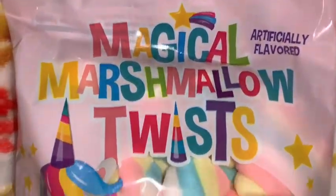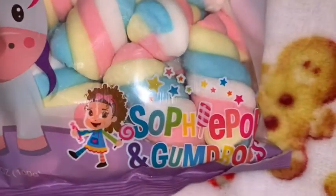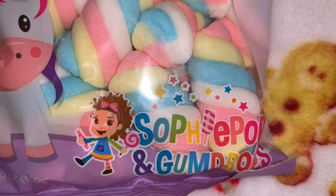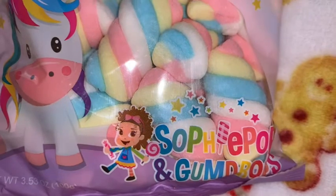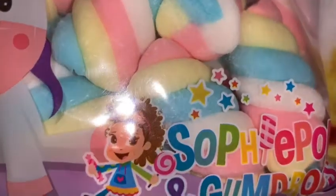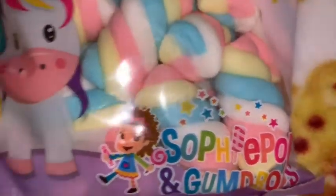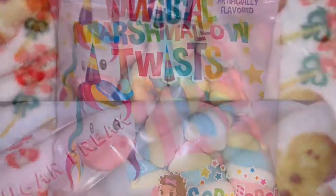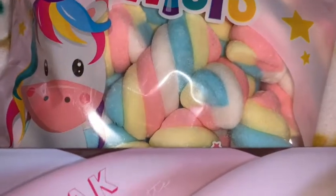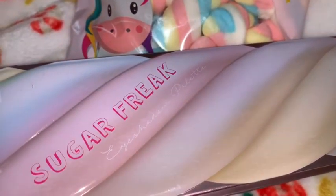I got this bag of Magical Marshmallow Twists and they have the cutest little unicorn on the front. Look how delicious they look! This would be great to float in hot chocolate or a cup of coffee, or to slice up and put in your cereal. I thought these were really cute packaging and they look yummy. The little marshmallow twists remind me of the Sugar Freak eyeshadow palette that I shared with you a while back — it looks exactly the same.